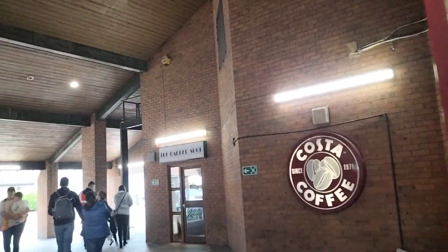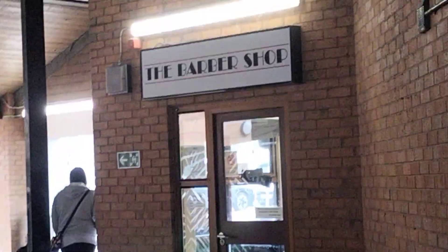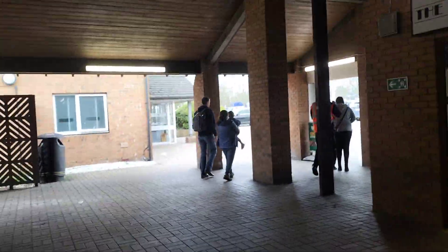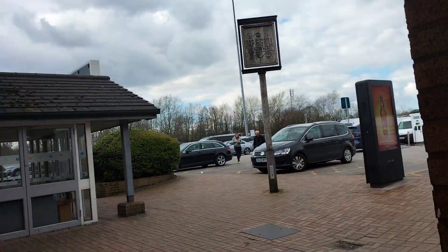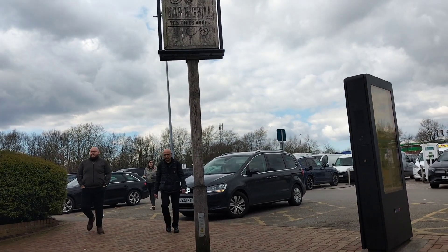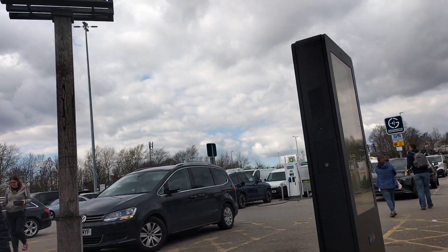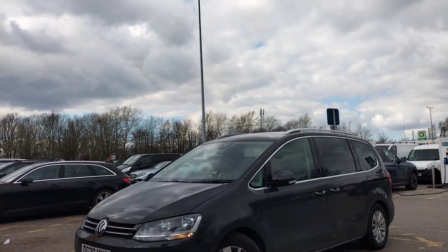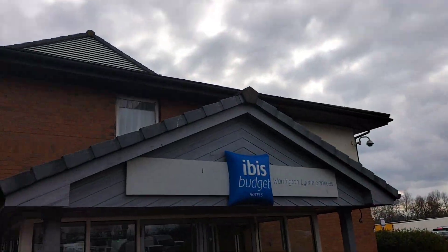There's the barbershop there. And the final thing to note is the hotel — it's presently an Ibis Budget, which opened in 2013 when the previous Travelodge, that had been there since the service station opened pretty much, was closed down.